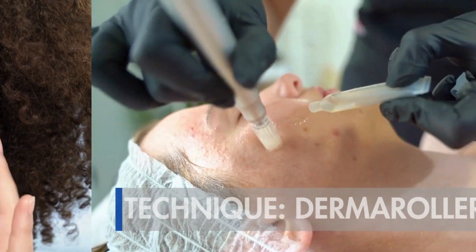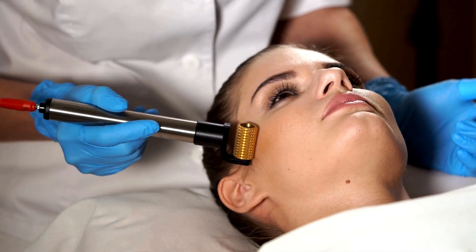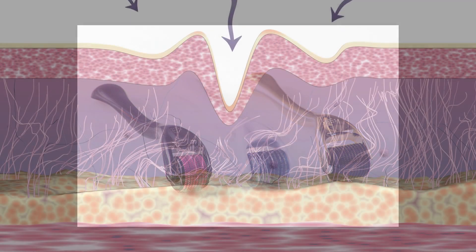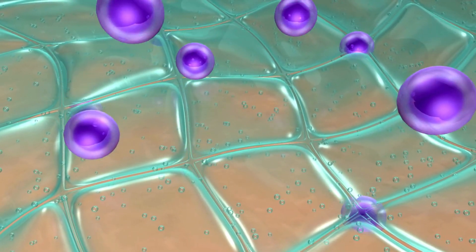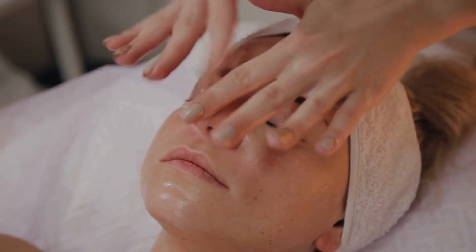From micro needling, we move on to another fascinating method: derma rollers. These devices equipped with tiny needles are changing the skincare game. When the tiny needles come in contact with the skin, they trigger a key process — the stimulation of collagen and elastin production. Collagen and elastin are like the architects of youth in our skin, but over time their production can diminish, leaving us with signs of aging.